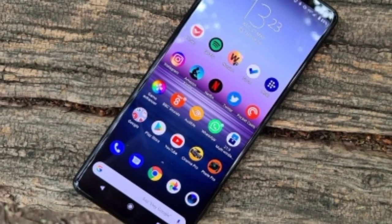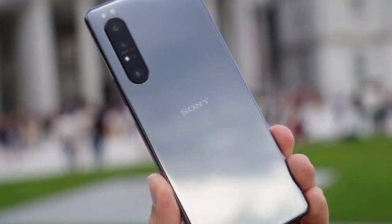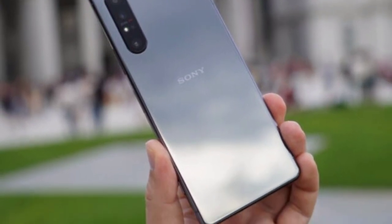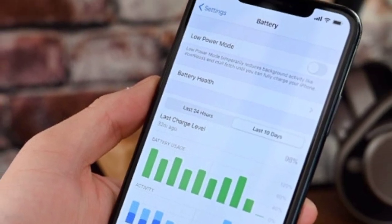Alright, so guys, a few weeks ago Sony launched its latest flagship phone, the Xperia 1 Mark 2, to combat with the very best from Apple, Samsung, and a variety of other growing Android competitors.